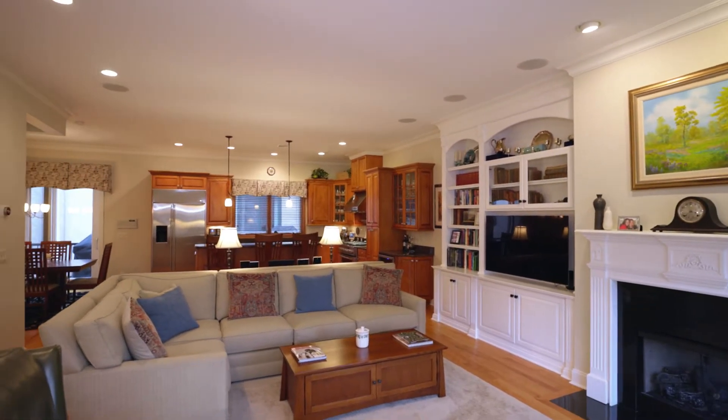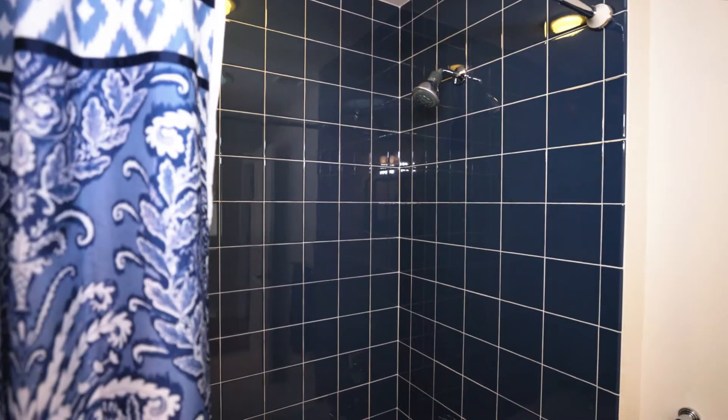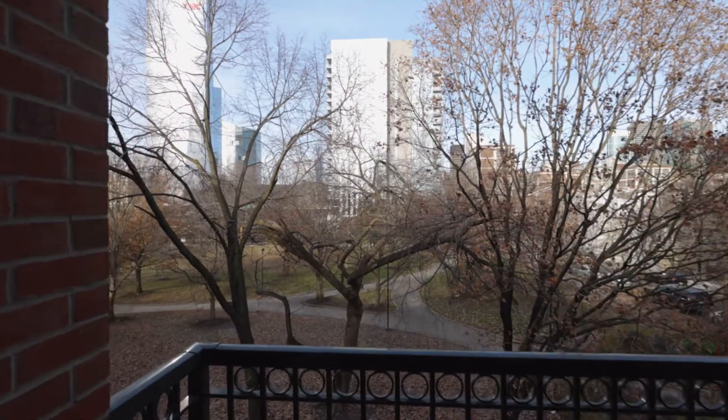This hidden gem has everything you need: four bedrooms, three bathrooms, a two-car parking garage, and four outdoor spaces with a stunning view of Schuylkill River Park.